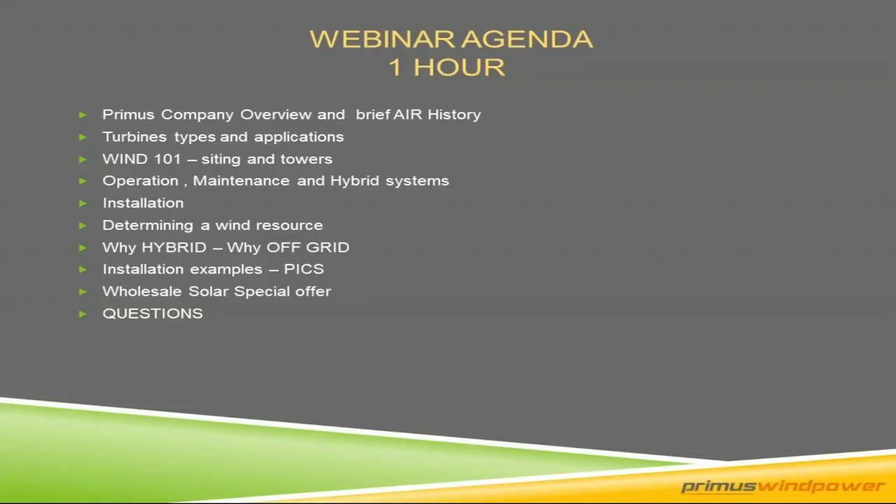We'll talk about turbine types and the different applications, Wind 101 covering siting and towers, operation, maintenance, and hybrid systems, installation, determining a wind resource, why hybrid, why off-grid, and why it makes sense to combine the two together — specifically for an off-grid system. We'll end with pictures of different applications and the Wholesale Solar special offer as an incentive to check out the hybrid system concept.